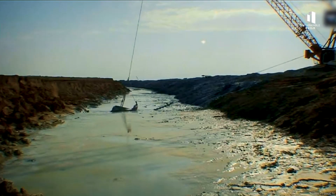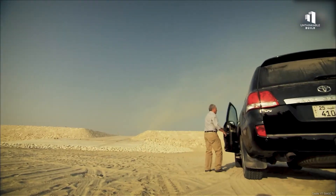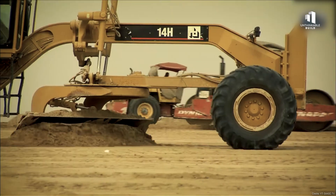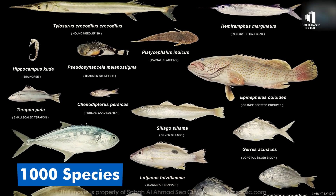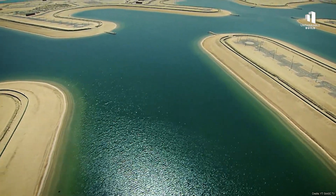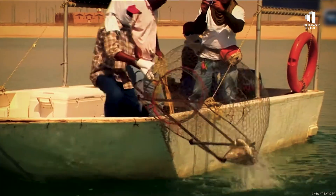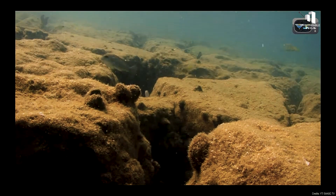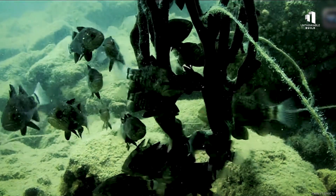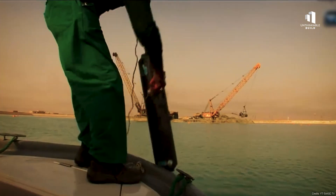At first, environmentalists feared that carving canals into the desert could create stagnant, salty lagoons with little life. But the outcome has been surprisingly positive. Before construction, surveys recorded only about 140 species of marine life in the area. Today, more than 1,000 species have been documented, including fish, shellfish, dolphins, and even sea turtles. The artificial lagoons now serve as protected nurseries where young fish can grow safely before migrating out to sea. Commercial fishing is banned to protect these habitats, and the canal walls have become natural homes for seagrasses, algae, and coral growth. Environmental teams continue to monitor salinity, oxygen levels, and biodiversity to keep the balance stable.